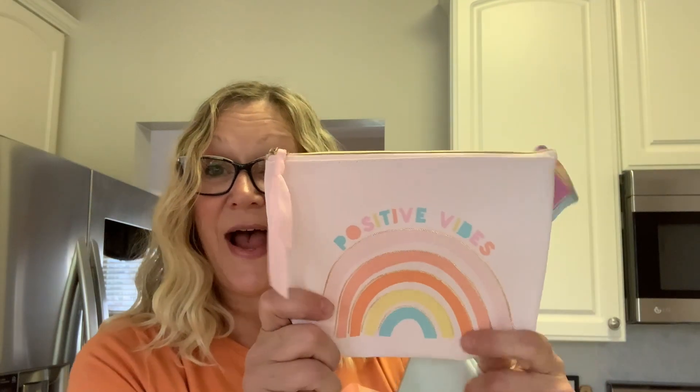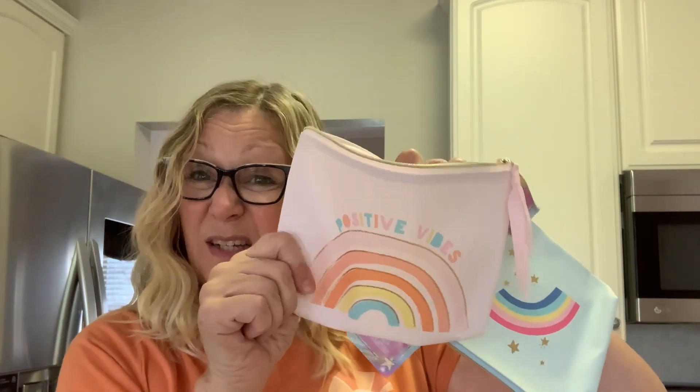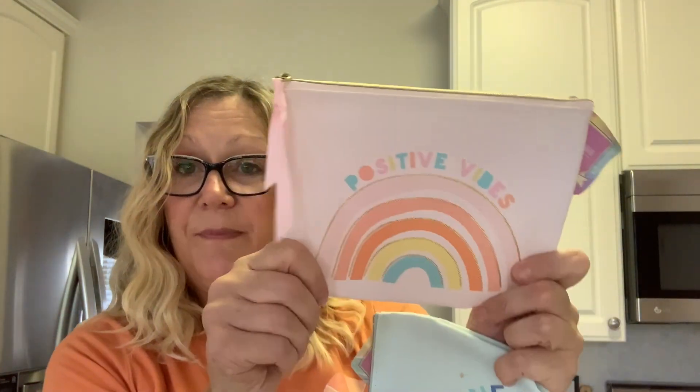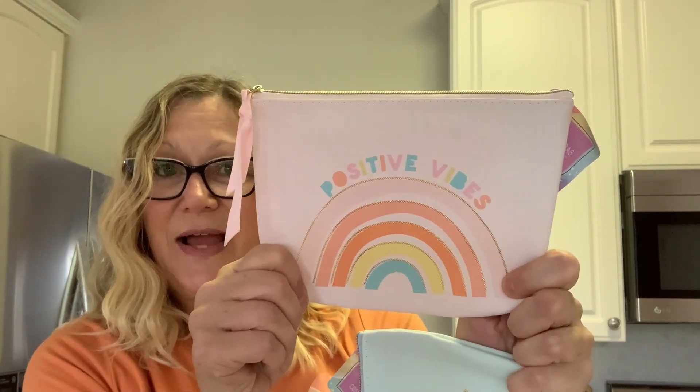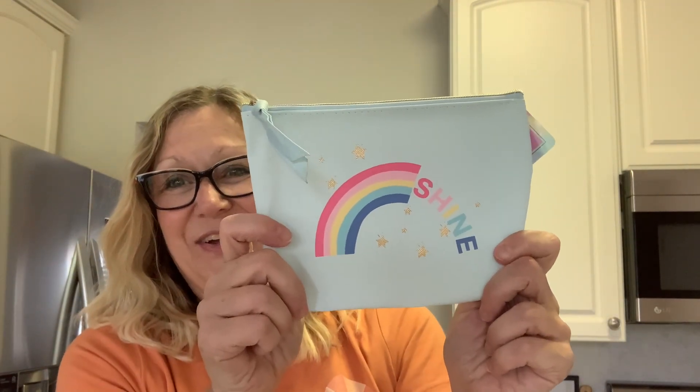I also found these two bags — Positive Vibes. I love this pink color. Really nice and thick, sturdy vinyl. So I picked it up in the pink for Positive Vibes, and I also picked it up in the blue with shine. I really like that. Very cute. These were up by the cash registers.